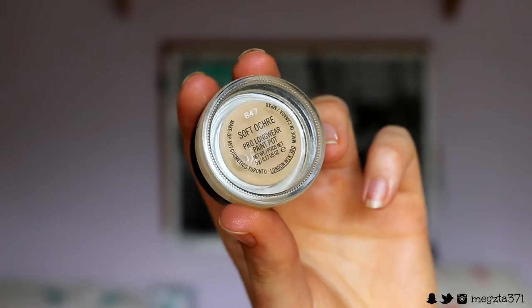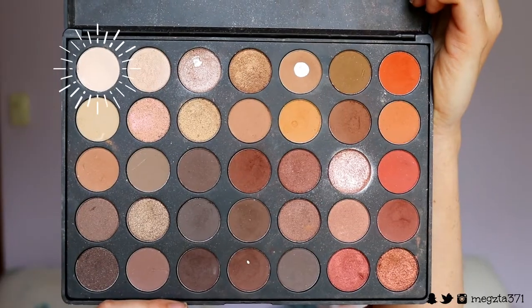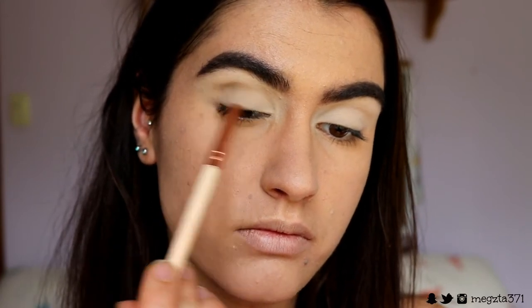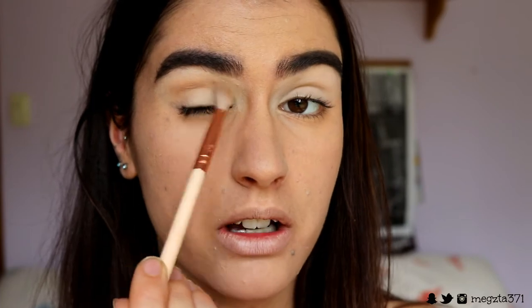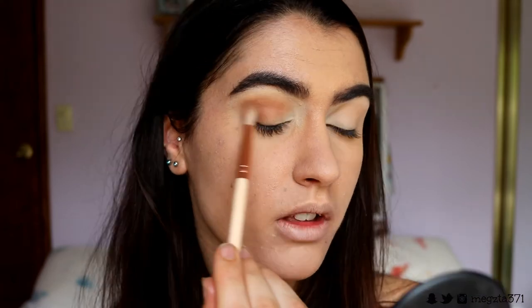Moving quickly onto the eyes. To prime my lids I'm going in with my MAC Soft Ochre paint pot for a neutral base, then setting it with a cream white eyeshadow to stop it from creasing. Next on a 221 brush I'm placing a light warm brown transition color through the crease — a couple shades darker than my skin tone. I'm focusing it on the outer two thirds and bringing it onto the outer V. Then I'm taking a warm brick brown shade and placing that in the crease and outer V with the same 221 brush using very light pressure for a smoky soft result.